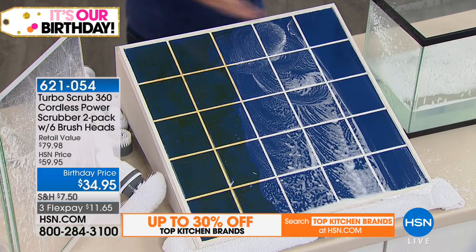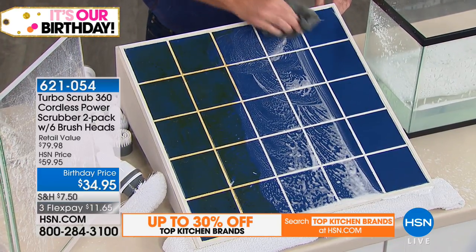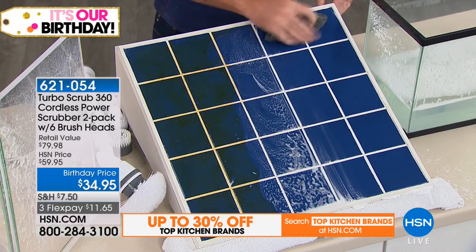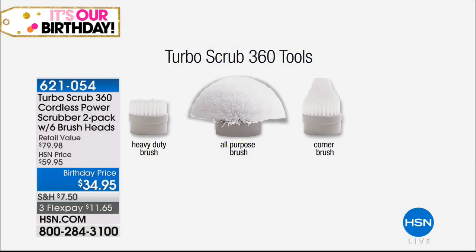You're going to clean everything floors to ceiling with your Turbo Scrub. Six brush heads are included: the all-purpose, which is this big round one — that's the technical term — the corner brush, and the all-purpose high-powered flat brush. Today you're basically getting two of each.